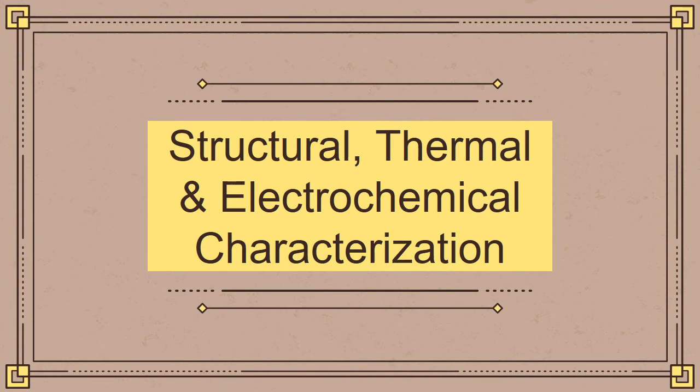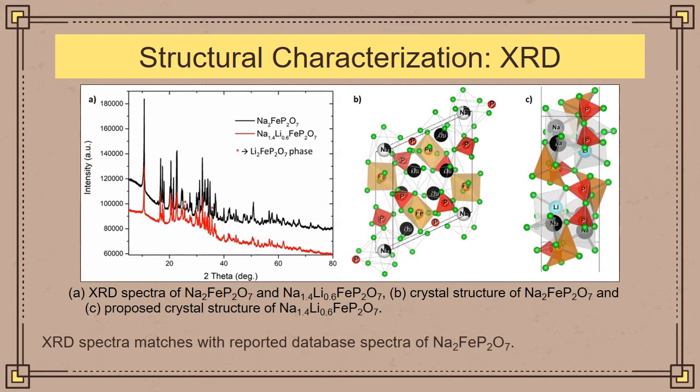Moving on to structural and thermal characterization: with regards to the XRD spectra of the synthesized Na2FeP2O7 baseline material and the lithium-substituted material, the spectra match with the reported database spectra of Na2FeP2O7. In the lithium-substituted sample, there is presence of a Li2FeP2O7 phase, as seen from two sharp peaks observed at 25° and 35°. Figure B shows the crystal structure of the reported Na2FeP2O7 material, and Figure C shows the proposed crystal structure of the lithium-substituted sample where lithium has substituted sodium in the alkali layer.